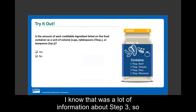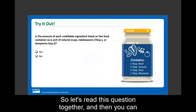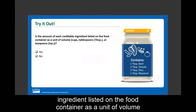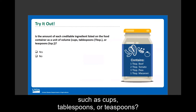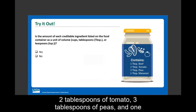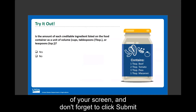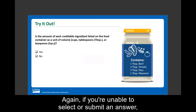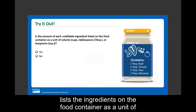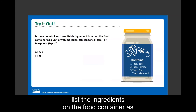Let's do another try-it-out polling question before moving to the final step. The question asks: is the amount of each creditable ingredient listed on the food container as a unit of volume, such as cups, tablespoons, or teaspoons? This container of baby food contains one tablespoon of beef, two tablespoons of tomato, three tablespoons of peas, and one tablespoon of macaroni. The answer is yes — this container lists the ingredients in tablespoons, which is a unit of volume.